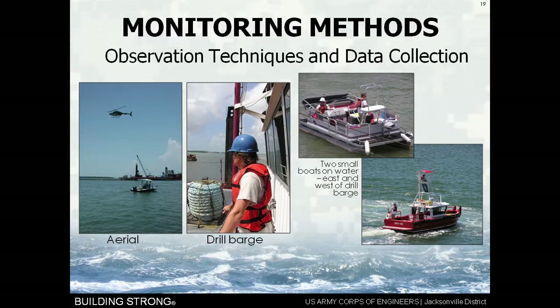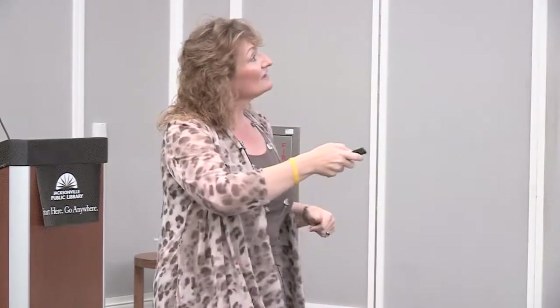Some of our monitoring methods include aerial surveys with a helicopter — it's quite fun to sit in a helicopter with the doors off. We'll have two observers on the drill barge, one looking in each direction. We'll have two small boats on the water on either side of the drill barge in the safety zone looking for animals. They're communicating back and forth by radio, and if needed, we even go to red hand flags — if the radio fails, we don't have a reason to fire that shot until we fix the problem.